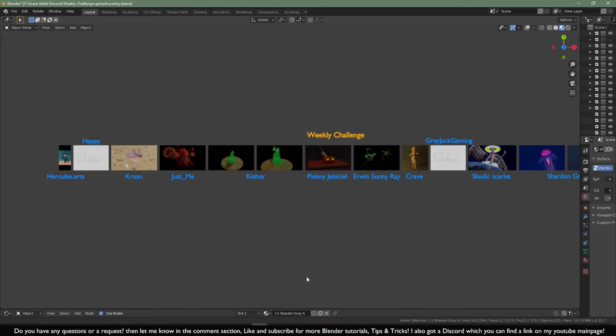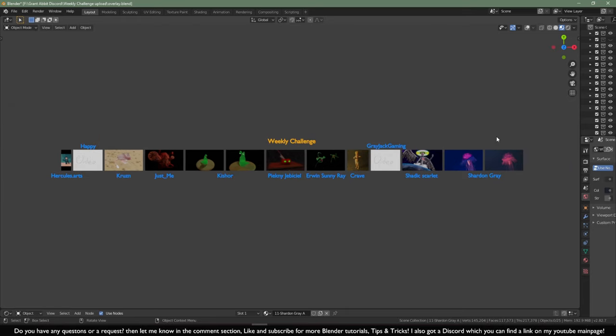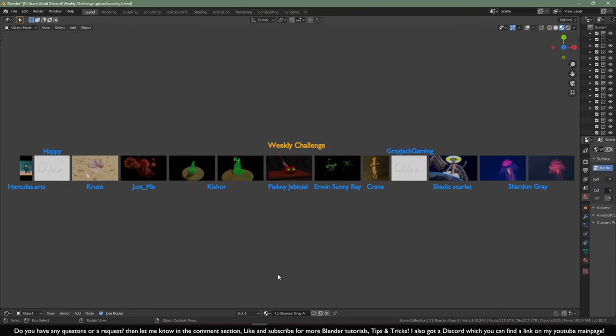And for the most important category — the objective winner of the creature — the winner is just me. I think just me did a fantastic job creating an objective creature: it really looks like a creature, the lighting is on point, and the coloring is on point. Congratulations, just me. Once again, everyone is a winner in my eyes when you join the competition — you made something and showed your skills. I hope you can all improve. The people who didn't win — it just didn't touch me personally, but if others have different feedback, let us know in the comment section below.